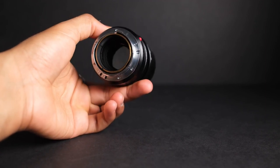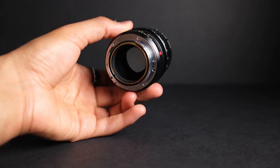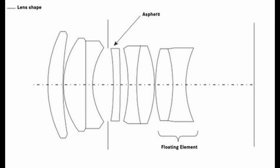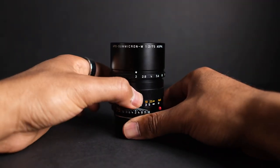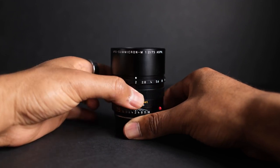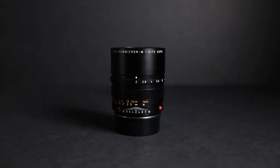Leica included several design cues taken from the Summilux M 50mm, namely the same double-gauss construction, giving it the ASPH designation. It also houses a floating lens element (FLE), which helps maintain image quality and sharpness across the focusing range. Externally, the APO Summicron is characterized by its ergonomics and compact size given its focal length. At 430 grams, it's on the heavier side for a rangefinder lens, but compared to other mid-range telephoto lenses, it's light enough for comfortable handheld shooting. It measures just 66.8mm or 2.6 inches in length, and the overall setup is well-balanced and easy to maneuver when paired with the Leica M11.